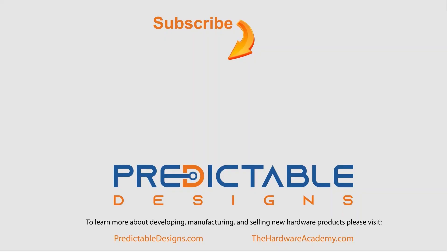This is John Teal, founder of Predictable Designs. If you enjoyed this video and you want to keep learning more about developing, manufacturing, and selling new hardware products, then be sure to subscribe to our YouTube channel and also check out the websites PredictableDesigns.com and TheHardwareAcademy.com.